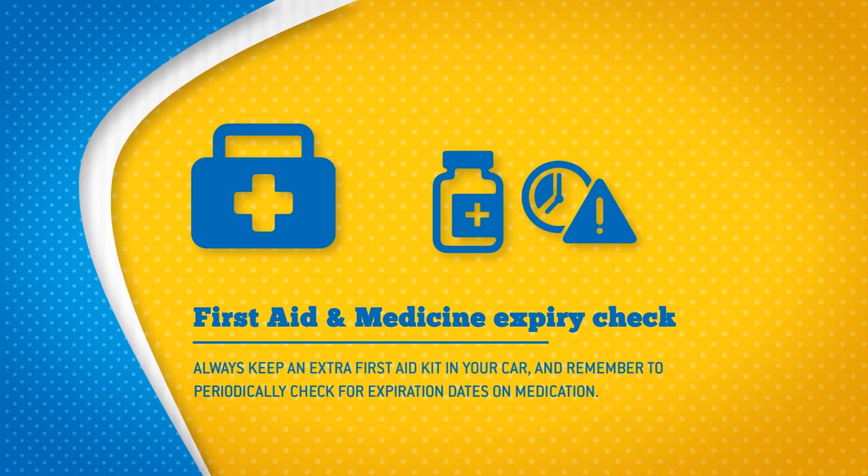Always keep an extra first aid kit in your car, and remember to periodically check your expiration dates on medication.